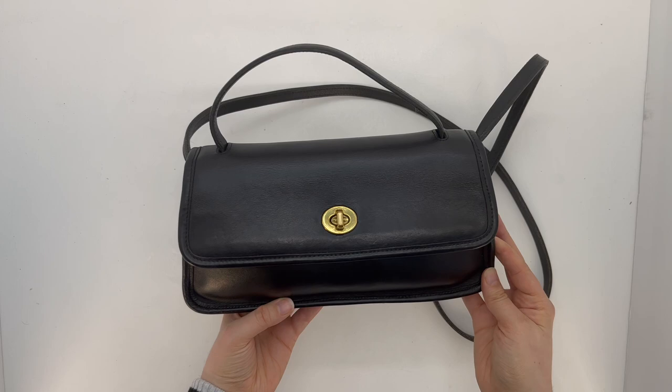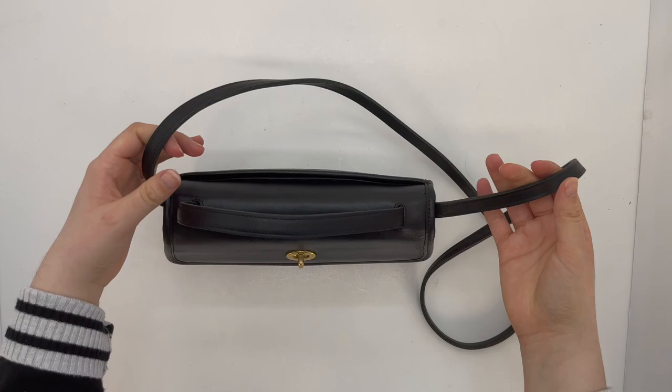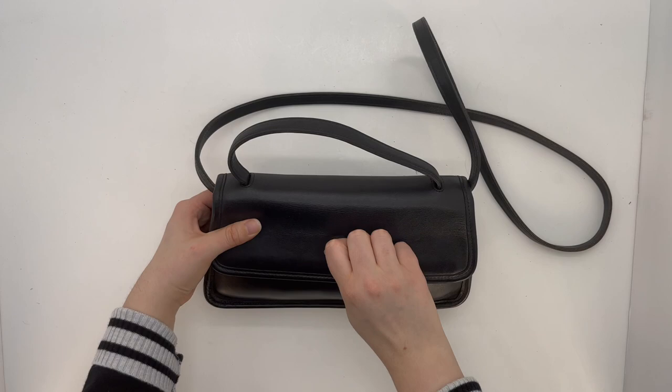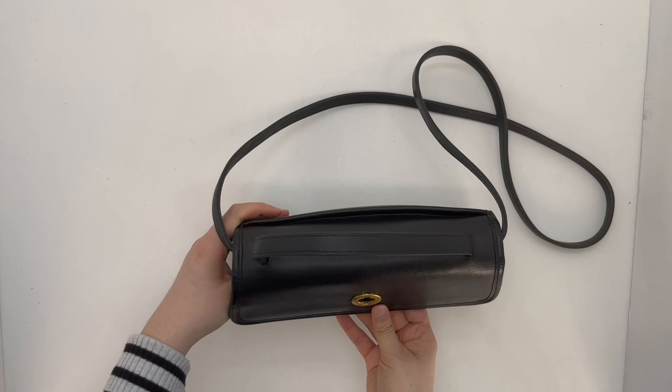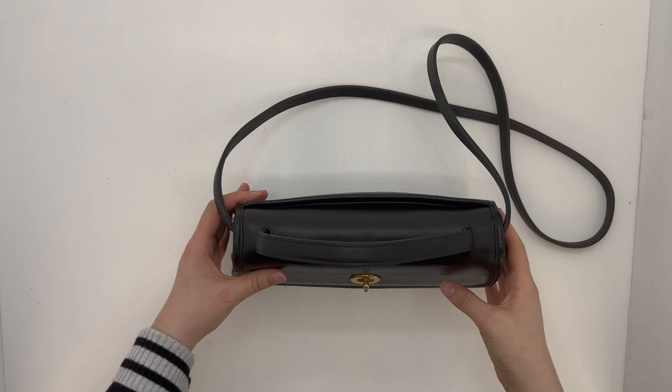As you can see, it's in the color black. This is a shoulder bag with a detachable shoulder strap — it actually attaches on the inside of the bag, so you can just snap these little snaps on the inside to attach or detach it. It also comes with a nice little top handle, so it's got those two options.